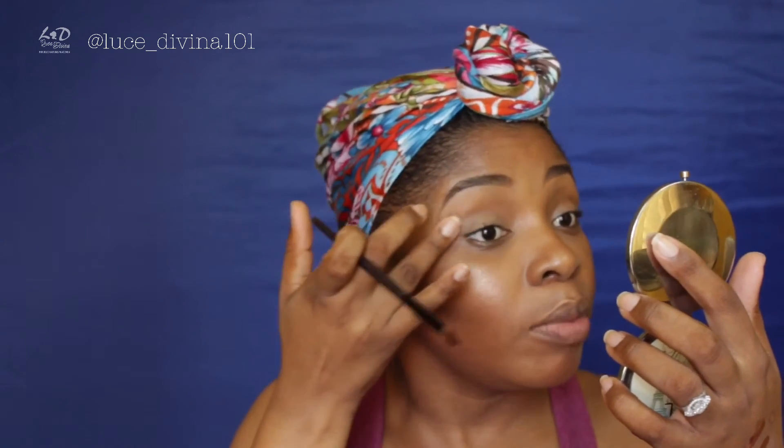I bought the Inglot eye makeup base in shade 01 because my MAC Longwear primer had dried out and I wanted to try another eye base. It looks like a concealer — when you touch it, it's creamy — but it dries to a perfect matte for eye makeup application. I love it. I'm going to apply it before anything goes on my eyelid.